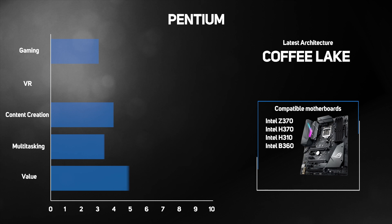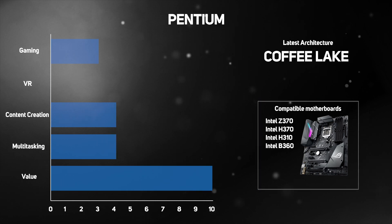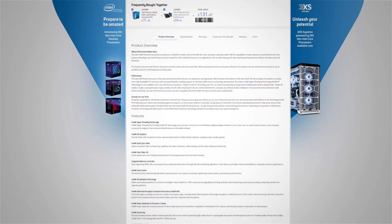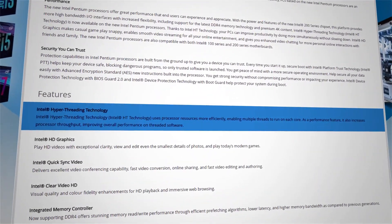A big step up from Celeron is today's Intel Pentium processors, which are ideal for small, low-power desktops and for managing photos, staying in touch with friends, enjoying high-quality multimedia, creating and editing documents, as well as casual gaming. They're dual-core CPUs, but this time they support hyper-threading, which is a technology that allows a CPU to do more at once, giving them more performance than their Celeron cousins.